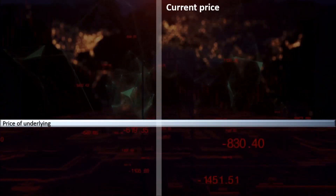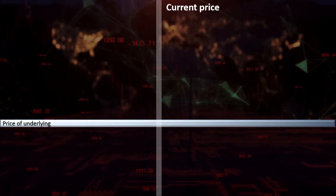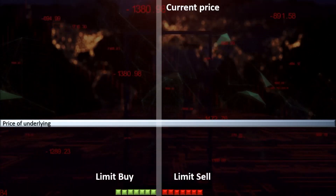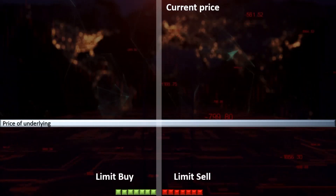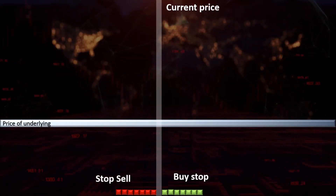The stock market is a ledger of who is willing to buy or sell at what price. Orders can come in as limit orders, which execute at the price stated or a better price, whereas market orders execute when the price reaches a predetermined level.